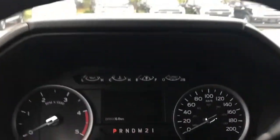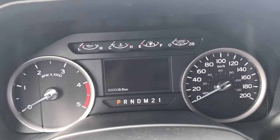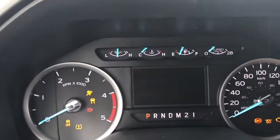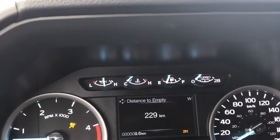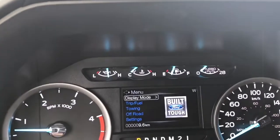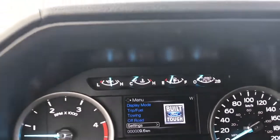When we start up the vehicle you're going to see the important messages and the odometer reading. You have a menu that will appear and you can toggle through for different options: display mode, trip fuel, towing, off-road, and settings — and these all have sub-menus.